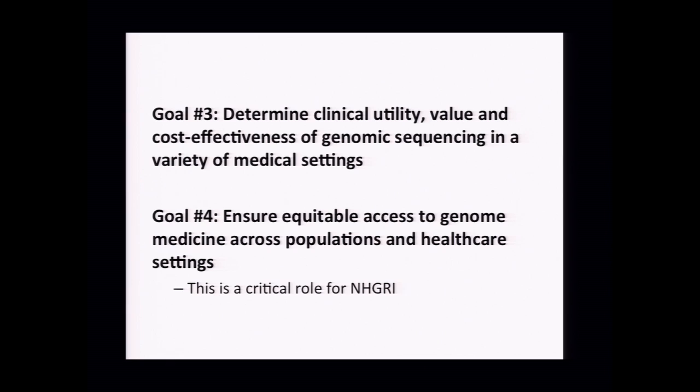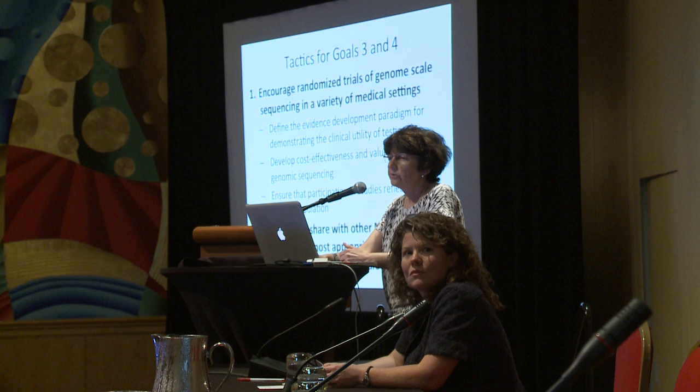The longitudinal cohort reflects the conversation about really trying to engage all patients sequenced, whether sequenced because their doctor ordered it or as part of a clinical trial. The last two goals have more to do with clinical utility and clinical trials. The third goal is to determine clinical utility, value, and cost-effectiveness—and we talked a lot about how those are all really different things—of genomic sequencing in a variety of medical settings. There may be significant differences depending on the disease or health setting. Ensuring equitable access to genomic medicine across populations and healthcare settings was felt to be a critical role for NHGRI.